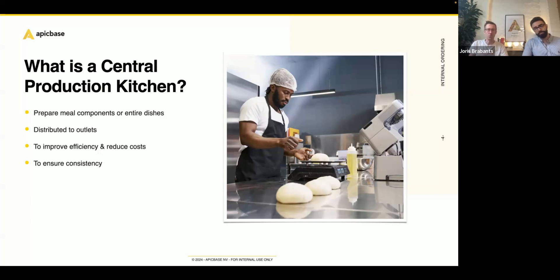It really improves efficiency. Instead of having 10 different kitchens across town and 10 different chefs preparing the same things, you have one central kitchen where everything happens at the same time. This mainly reduces costs — you only have one well-equipped kitchen, you need less kitchen staff. And it really improves consistency across locations, because everything is prepared at one location in bigger batches, so everything sent out to your outlets comes with the same quality and consistency.